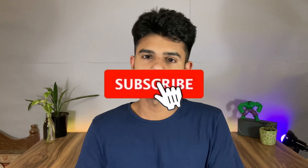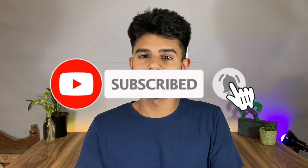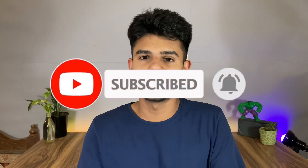If you enjoy our content, please make sure to subscribe to our channel and hit the notification bell so that you get notified of new videos.